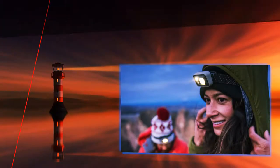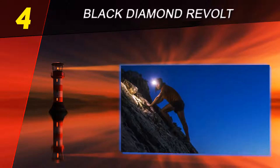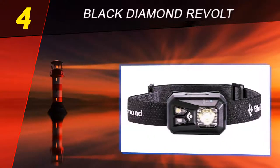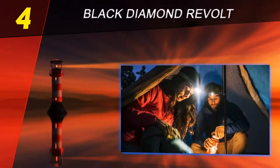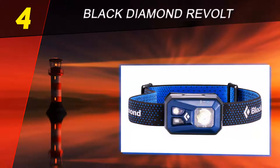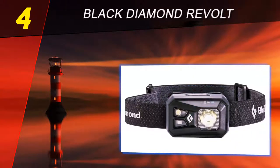Coming in at number four on our list is the Black Diamond Revolt. Despite the Petzl Reactive+ being awarded the best overall headlamp, the Black Diamond Revolt takes the award for the best rechargeable headlamp. At almost half the price of the Reactive+, it still boasts above-average performance and is highly practical. This headlamp has six different modes: proximity, distance, dimming, strobe, red, and lock modes.